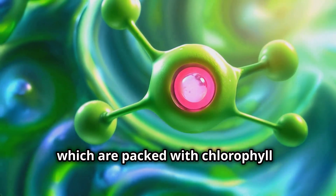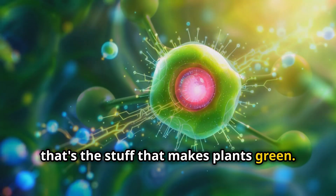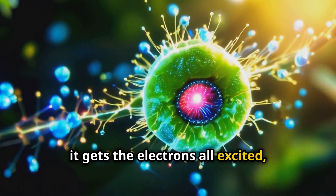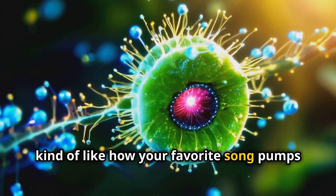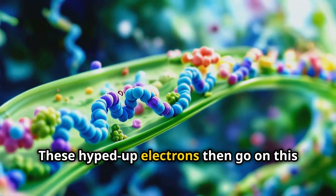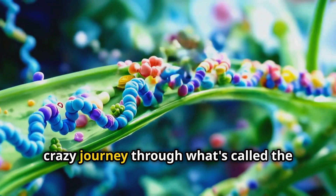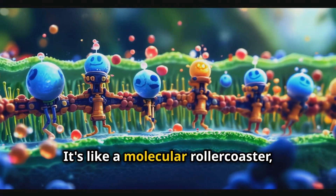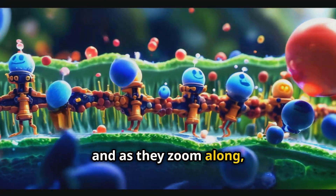Chlorophyll is the stuff that makes plants green. When sunlight hits chlorophyll, it gets the electrons all excited — kind of like how your favorite song pumps you up. These hyped-up electrons then go on a crazy journey through what's called the electron transport chain. It's like a molecular roller coaster, and as they zoom along, they're helping to create a proton gradient.